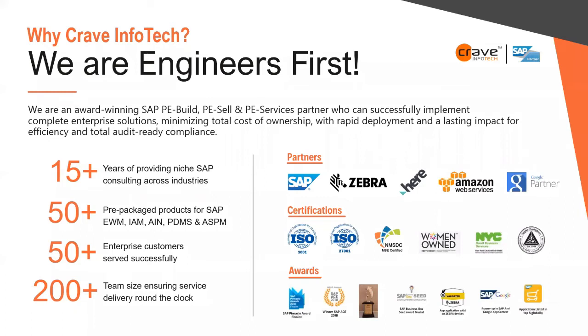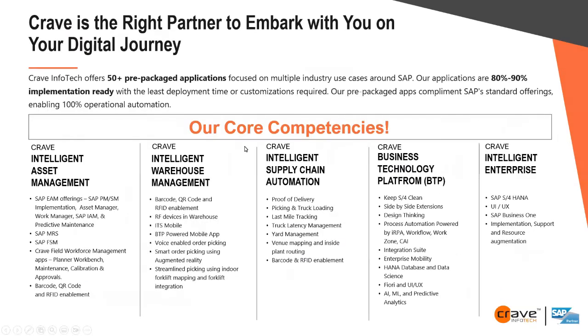Some of our partnerships are on the right-hand side. Certifications — we are a diverse woman-owned business. And these are just some of our core competencies: intelligent warehouse management, intelligent supply chain automation, business technology platform, intelligent enterprise, and of course we're here for intelligent asset management.